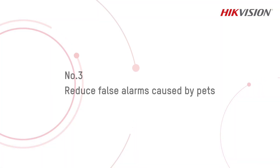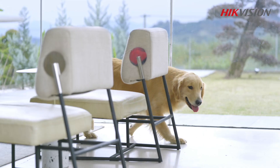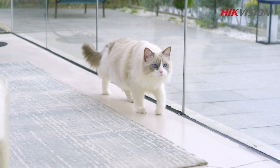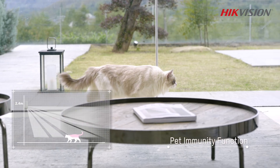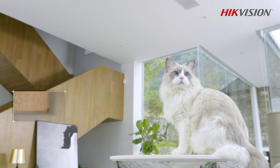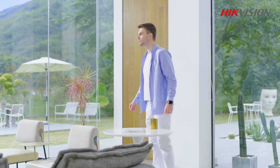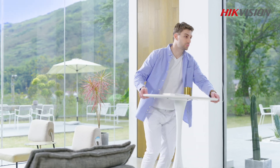Number three: reduce false alarms caused by pets. Some motion detectors can be easily triggered by pets, especially dogs and cats, that are free to roam the premises. In this case, motion detectors with a pet immunity function can be a good choice. However, for pets that jump on furniture, a false alarm would still likely be triggered. It is suggested that the user rearrange the furniture in the detection area to prevent false alarms.